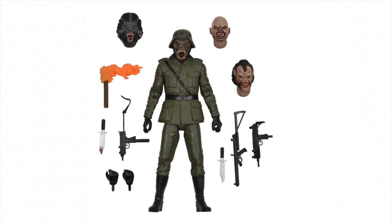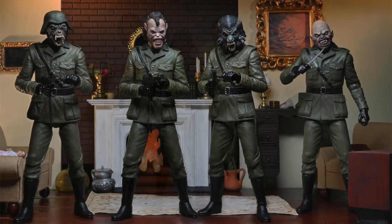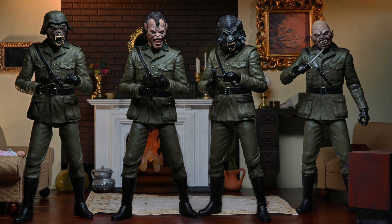Here's the Nightmare Demon that's coming in that box that we're all looking forward to getting. And you've got to buy four of them to make the set because it comes with four different heads and one body.